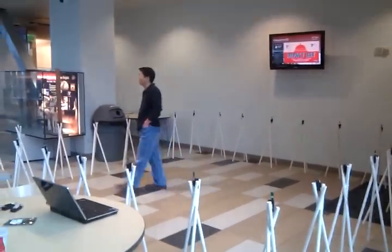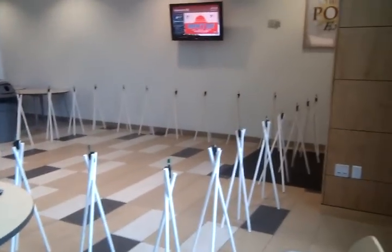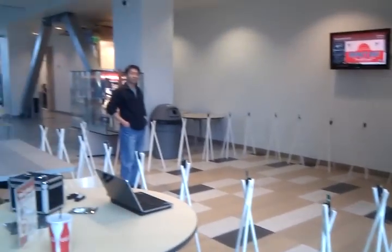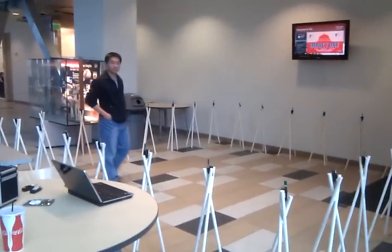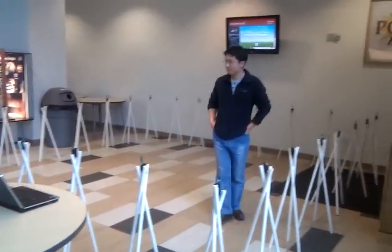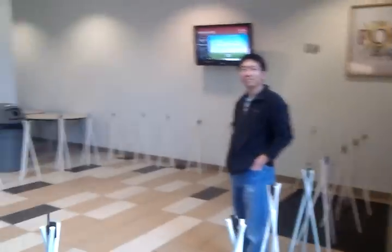I'm here at the University of Utah. We have new radiotomographic imaging stands, new radiotomographic imaging hardware on the nodes, and we also have a new algorithm that we're trying out that is working very well. This is Yong Chao, and I'm going to give you a little demo of the system here.